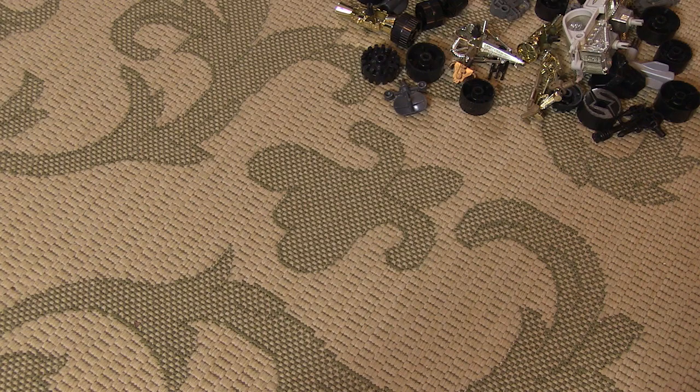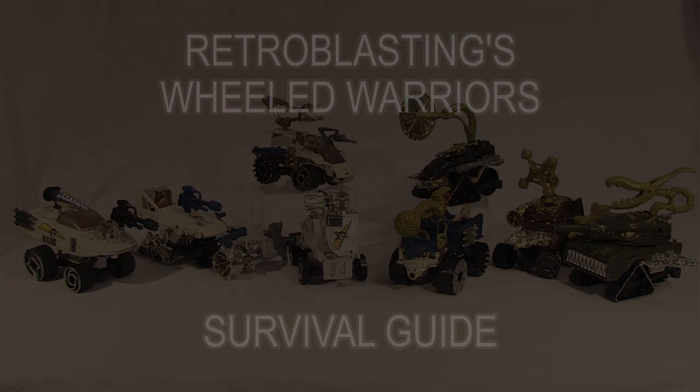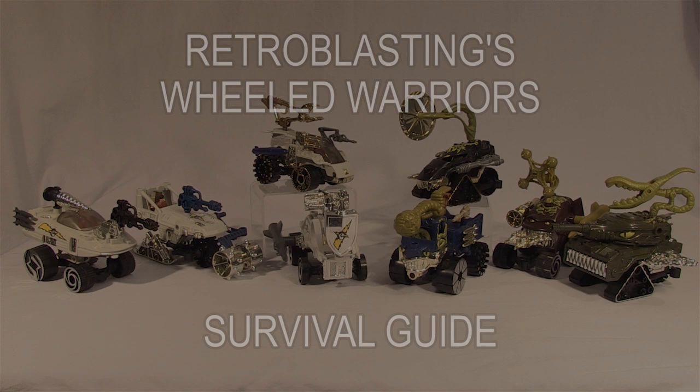Oh, before you go, I've got something for you to read. You son of a... Retroblasting! Wheeled Warriors!